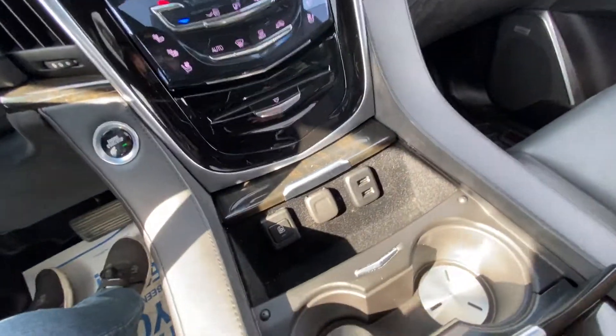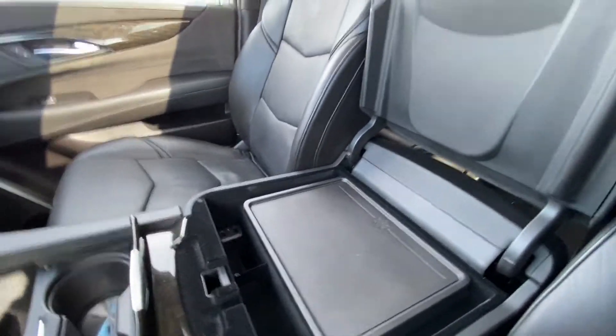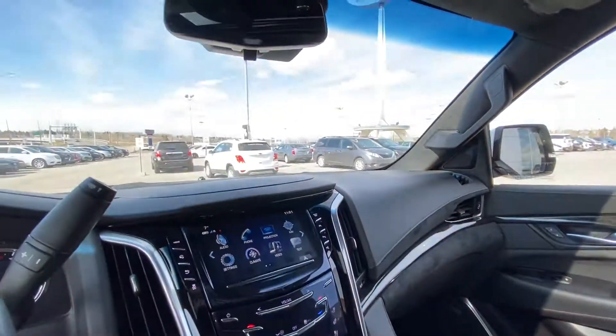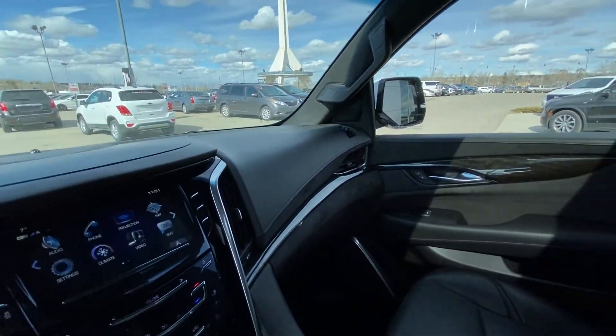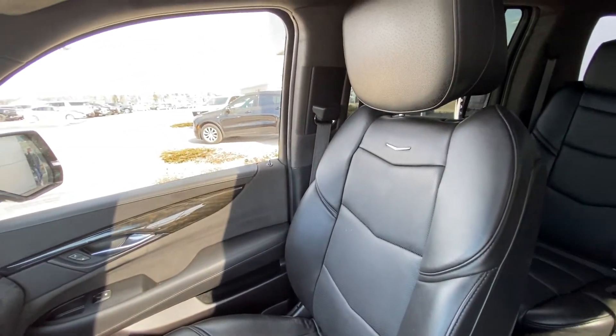We have USB ports as well as a wireless charging pad on top, a mini-fridge, more USB ports, and auxiliary audio ports. The all-black leather interior features Bose audio and beautiful black leather seats.